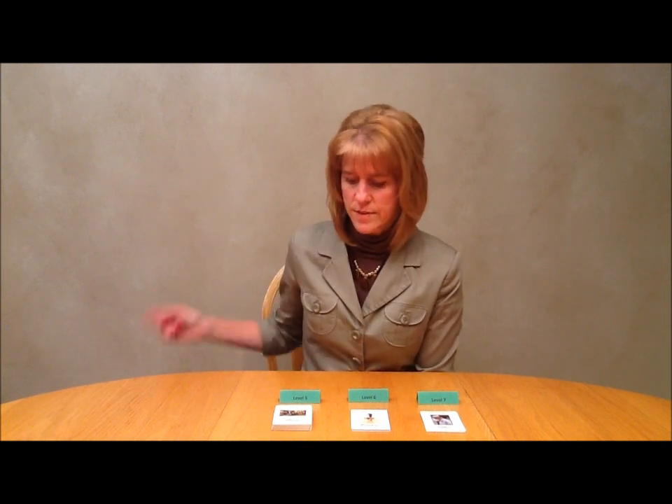Hi, my name is Jan of Renhaug and I developed the suffix game to help reinforce the suffixes that are taught in the Barton reading and spelling system. The suffix game covers suffixes taught in levels 5, 6, and 7 of the Barton system.